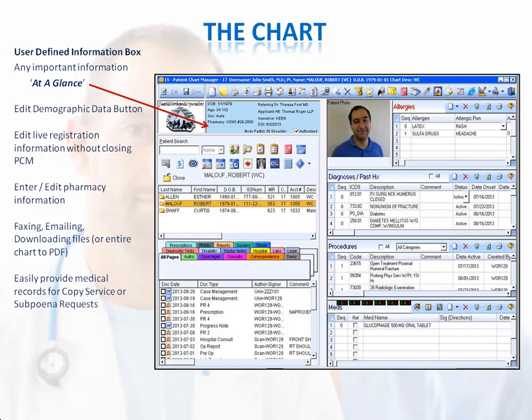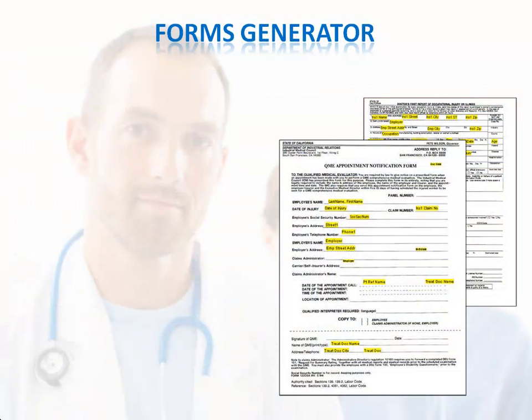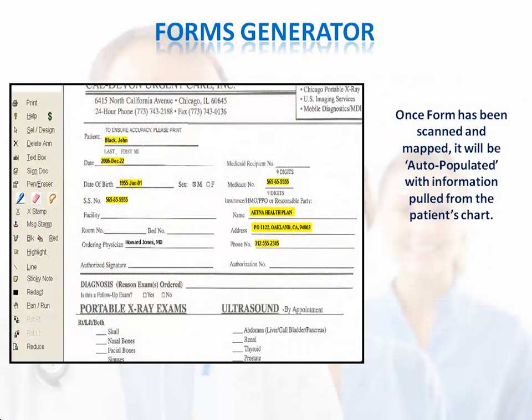You can quickly provide medical records for copy service or subpoena requests. You can easily send any chart document to outside entities, but also suppress certain documents from being included as part of the formal health record. Patient Chart Manager offers flexibility when it comes to your forms — you can save time and reduce mistakes by having patient data auto-populate on forms that you create or obtain from a library of specialty-specific templates. Setting up forms you currently use on paper can be done in three simple steps: scan the document once, define the areas to be auto-filled, and save it as a virtual form. It's immediately available for use, and your staff can continue using the forms they're familiar with.